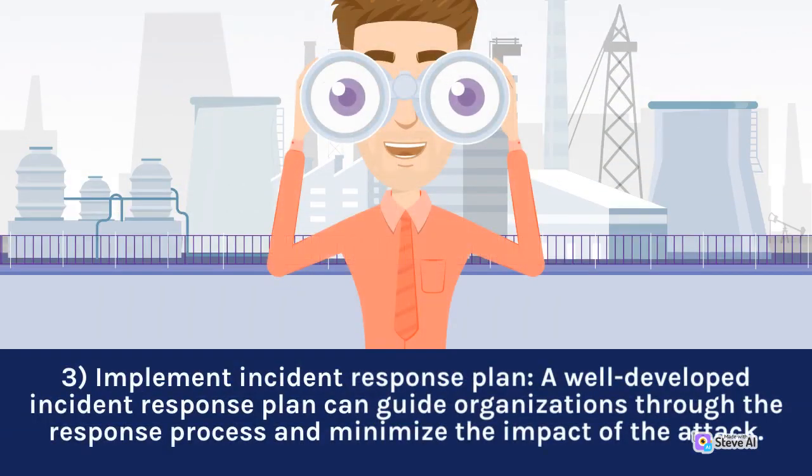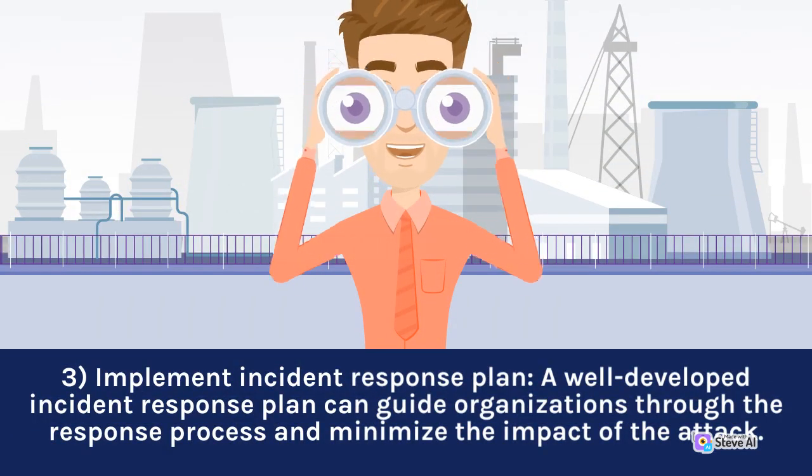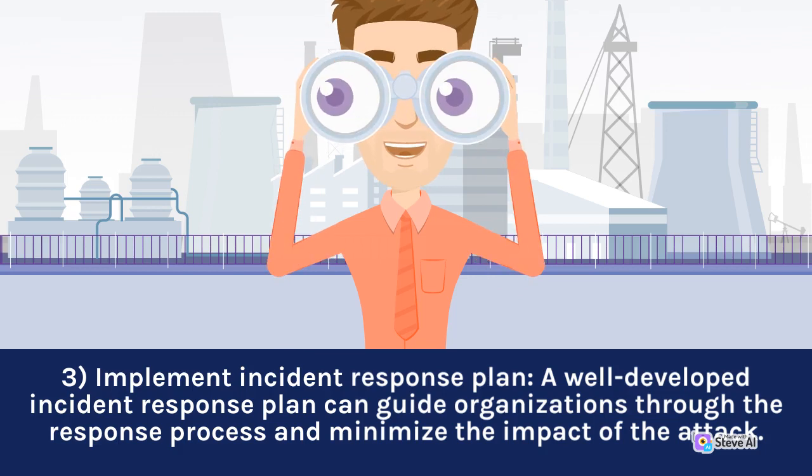3. Implement an incident response plan. A well-developed incident response plan can guide organizations through the response process and minimize the impact of the attack.